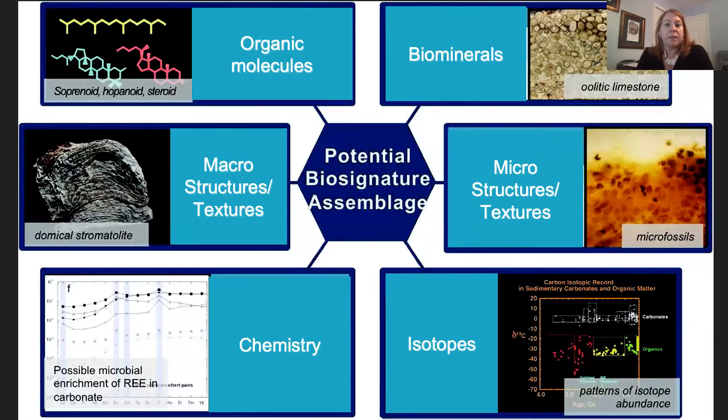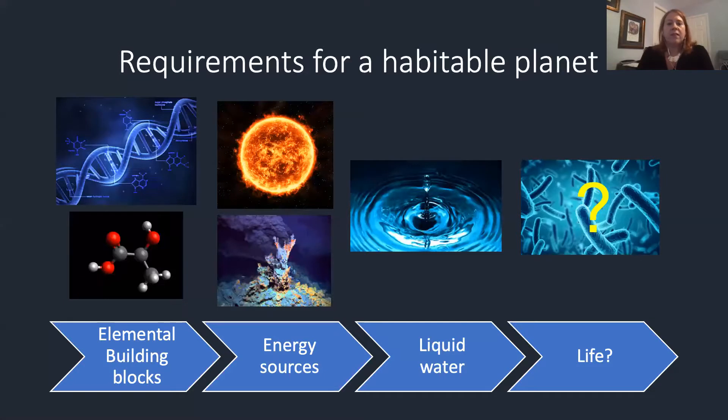Biosignatures come in many forms and usually we're looking for an assemblage of them. Generally, they fall into either chemical biosignatures or physical biosignatures like structures and textures. Habitability includes looking for the elemental building blocks, energy sources for life, and a liquid solvent — most usually water — as well as appropriate temperatures and pressures.